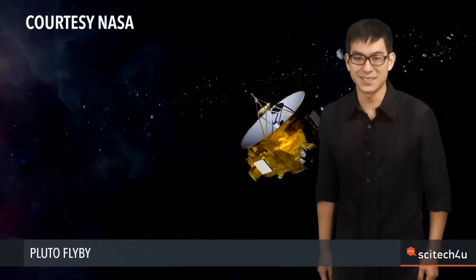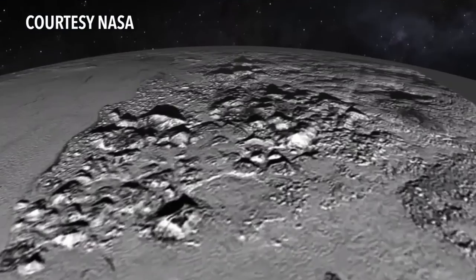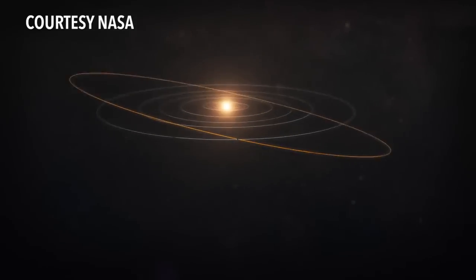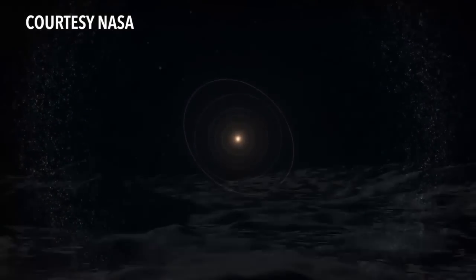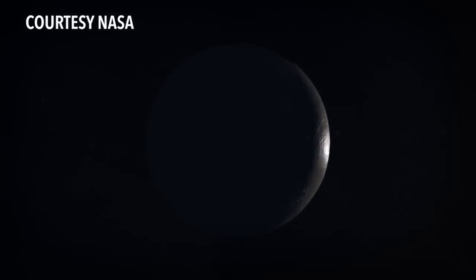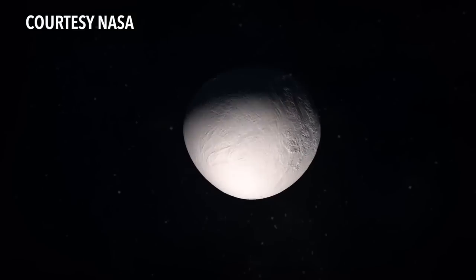Space probe New Horizons just made history with its July 15 Pluto flyby. The journey took three billion miles and nine years, culminating in never-before-seen images of the icy dwarf planet. There's a mysterious zone far out in our solar system — a region of ice worlds, some solitary, some with moons. Their names may be unfamiliar: Eris, Makemake, Haumea.